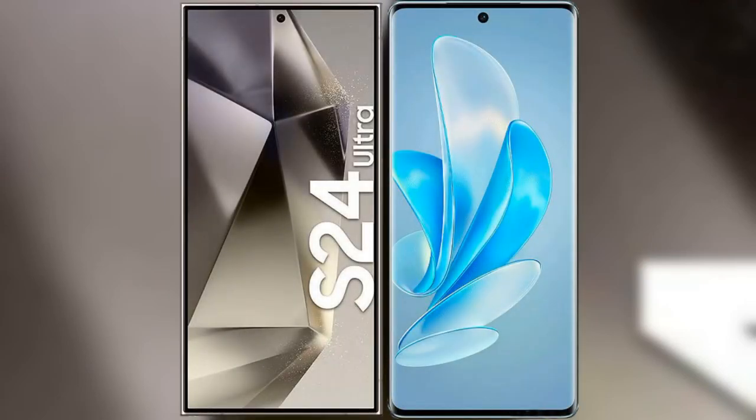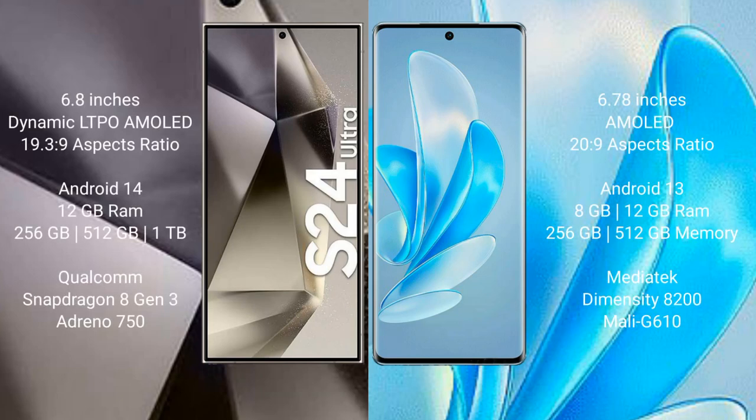I will compare the new Samsung Galaxy S24 Ultra with Vivo A17 Pro. Samsung Galaxy S24 Ultra comes with a 6.8-inch LTPO AMOLED display with an aspect ratio of 19.3:9. Vivo A17 Pro comes with a 6.78-inch AMOLED display with an aspect ratio of 20:9.